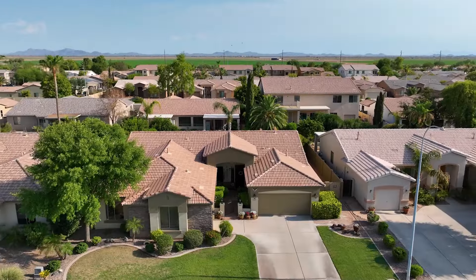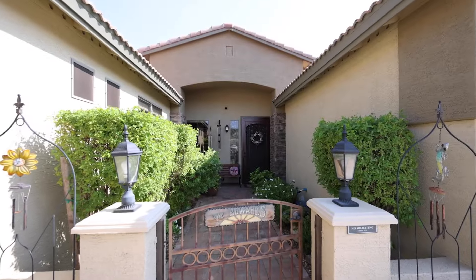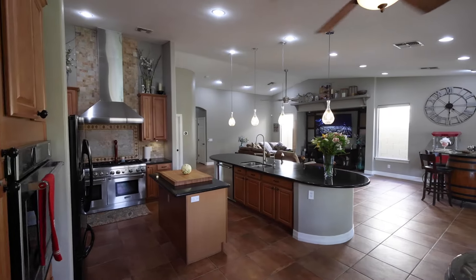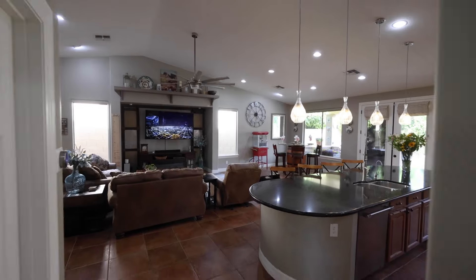Three reasons you're going to fall in love with my newest listing. One: a gourmet kitchen. Cook like a pro in this stunning kitchen, complete with top-of-the-line Thermidor appliances. Perfect for creating culinary masterpieces and hosting fabulous dinner parties.